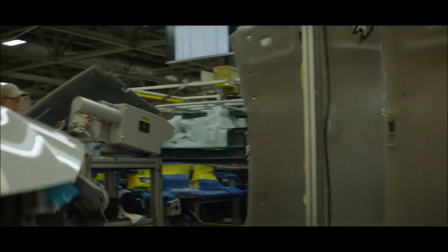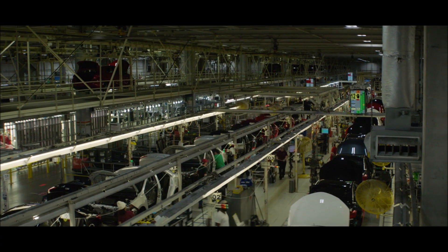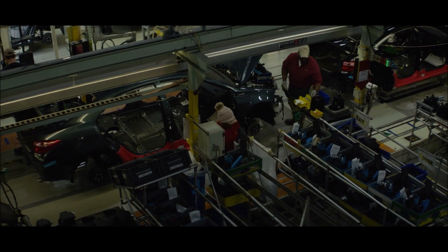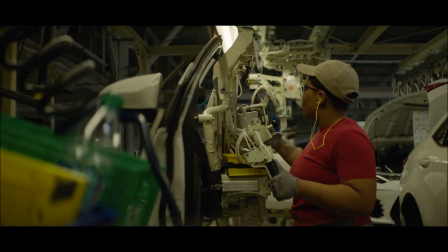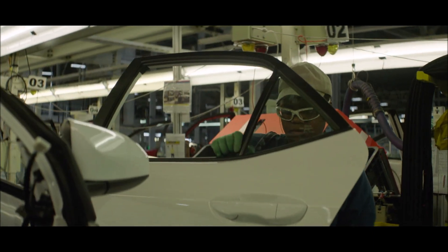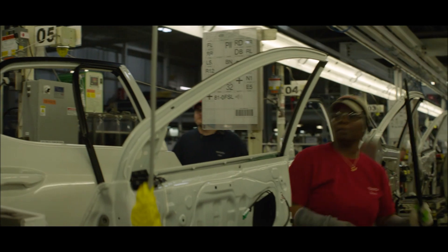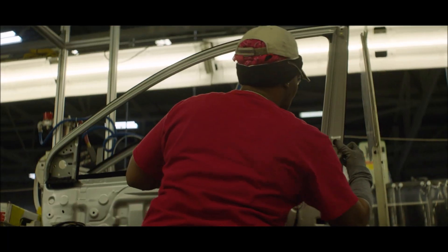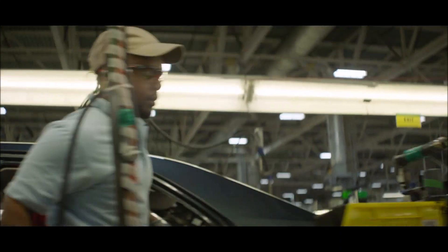I'm going to share with you some video from inside the plant. Our assembly plant is divided into sections — we have our trim section, our chassis section, and our final section. In those areas, there are different operations that go on. Here in front of us now, we are looking at our door line, which is part of the trim section. You can see the team members are installing various parts that go on the door, and we actually saw a team member installing the door a little bit earlier.